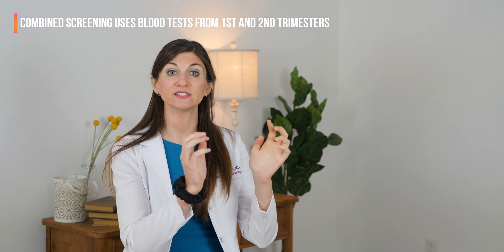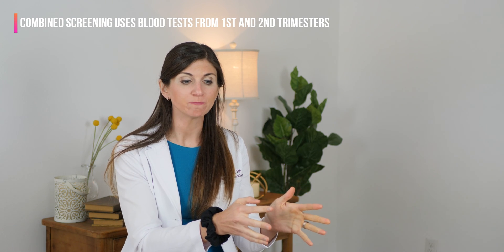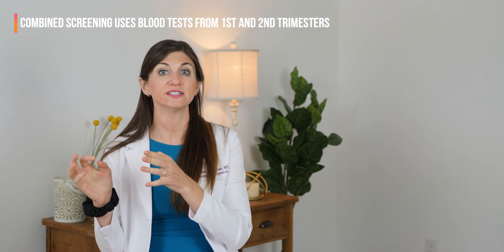Other potential screening your provider may discuss with you is what we call combined screening, which uses blood tests drawn in the first trimester and combines those results with a blood test drawn in the second trimester. These include things like the integrated screen, the serum integrated screen, the stepwise sequential screen, and the contingent screening — all of which your provider can walk you through.